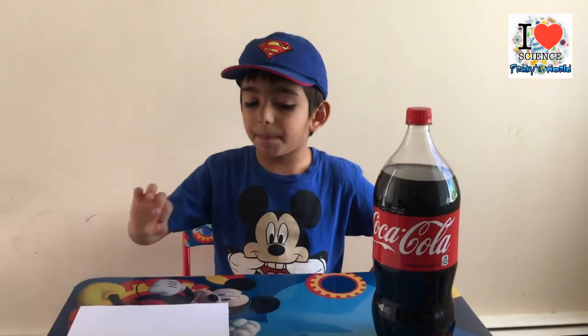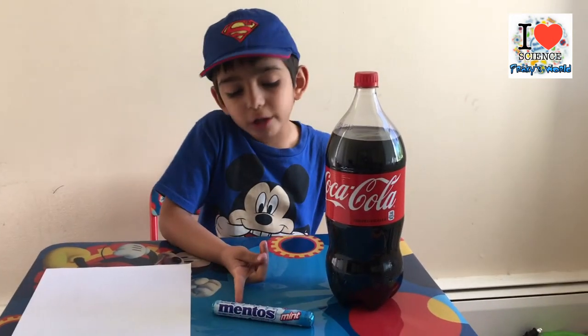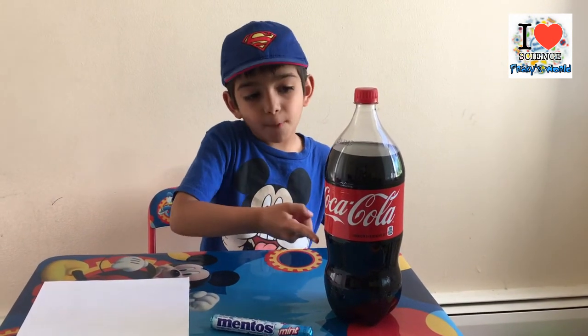Hi guys, today I'm back with a new experiment. We are going to see what happens if we put Mentos in a Coke bottle. For this experiment we need a paper pipe, Mentos, and a Coke bottle. This experiment has something different than other experiments — it will make a mess.